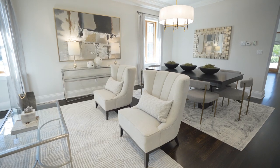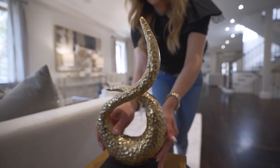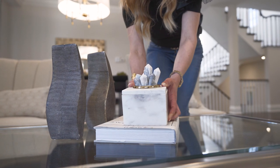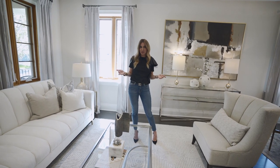We matched that up with our accent chairs, which also have the same channel design going through. They're not the same fabrics, but they're in the same family of colors, which is perfect. Then we did a couple of accent tables, our coffee table, and an 8x10 rug. Don't forget, your rug has to be sitting just under your furniture at least.